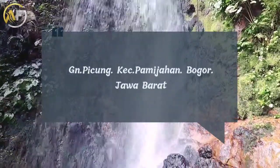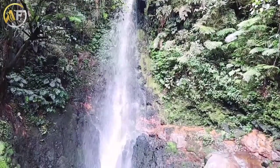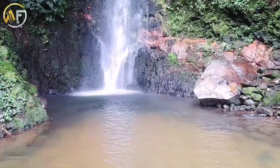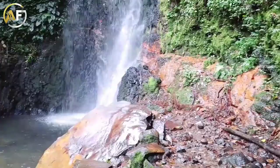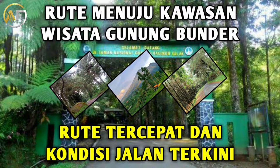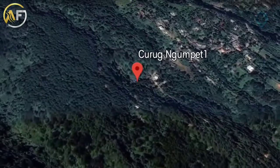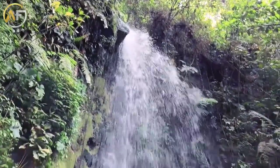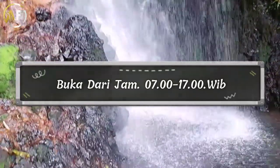Curug Ngumpet berada di Taman Nasional Gunung Halimun Salak, atau lebih tepatnya beralamat di Gunung Picung, Kecamatan Pamijahan, Bogor, Jawa Barat. Apabila masih bingung menuju ke lokasi, sahabat Fantastik dapat menonton video rute di channel ini atau membuka Google Maps. Untuk jam operasional, Curug Ngumpet mulai buka dari jam 7 pagi sampai jam 5 sore.